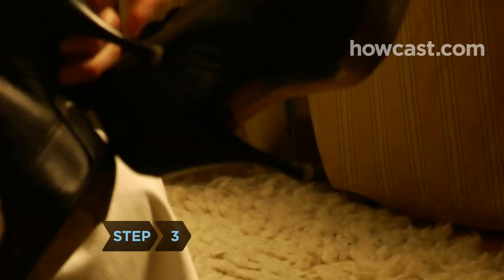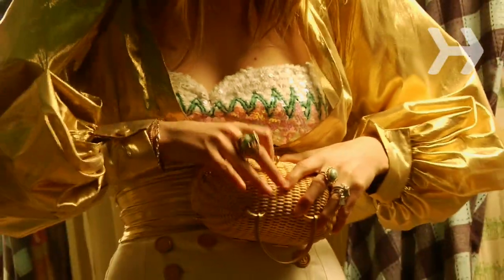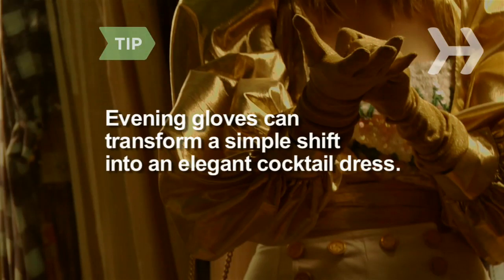Step 3. Swap your pumps for stiletto heels, metallic sandals, or knee-high boots. Trade your pocketbook for a delicate evening clutch. If you're wearing plain hose with a skirt or dress, switch to patterned or fishnet stockings. Elbow-length evening gloves can transform a simple shift into an elegant cocktail dress.